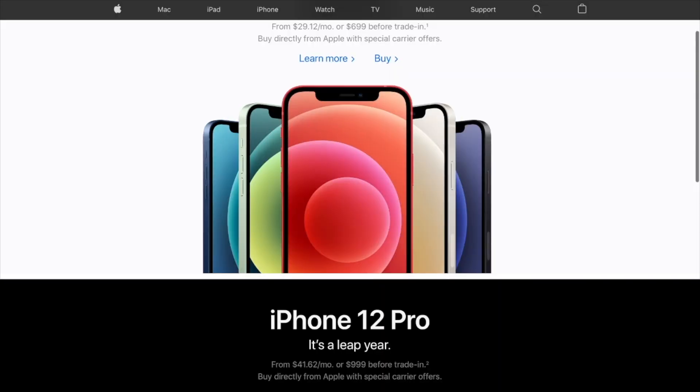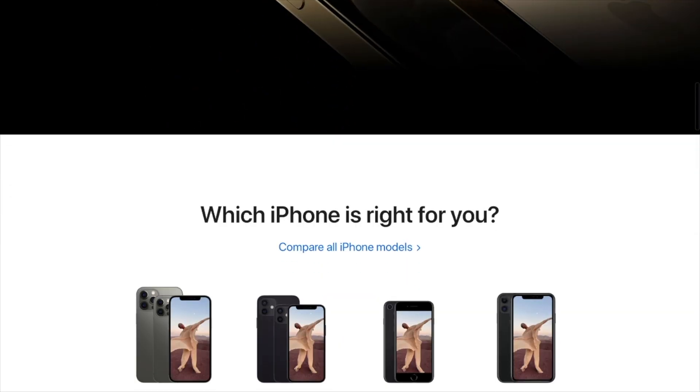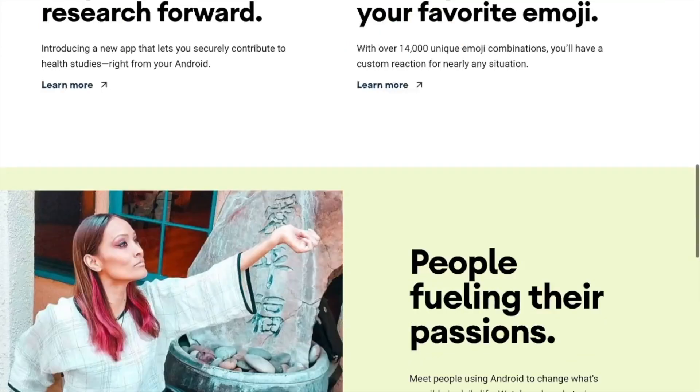I'm willing to bet that you've got a smartphone. I'm also willing to bet that that phone right now is tracking you and listening to everything you do. Don't think so? We're going to break down why, how, and what you can do when it comes to operation phone spying.